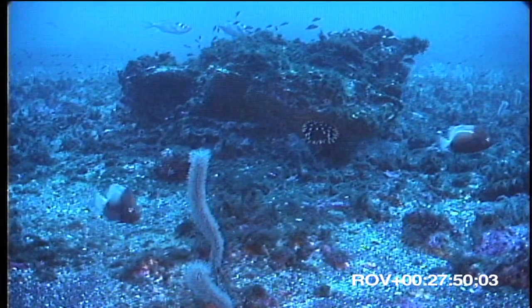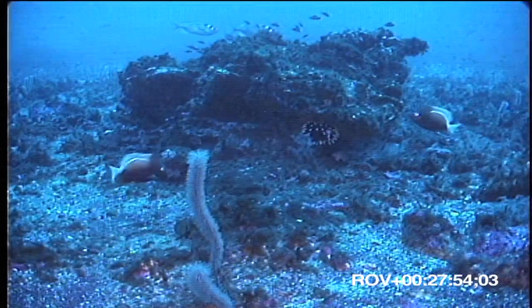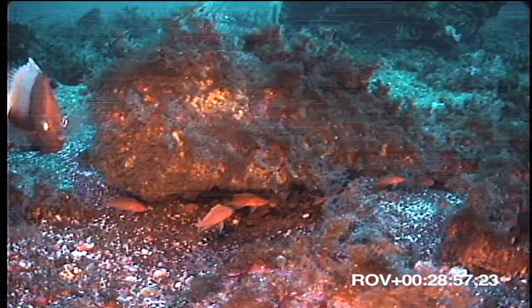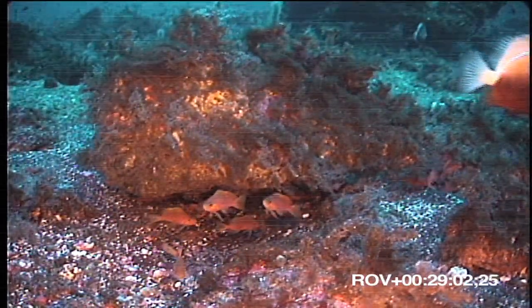One particularly interesting find was this hedgehog butterfly fish, Chaetodon dichrois, previously known only from Ascension and St. Helena, the islands to the north and south of Grattan Seamount.